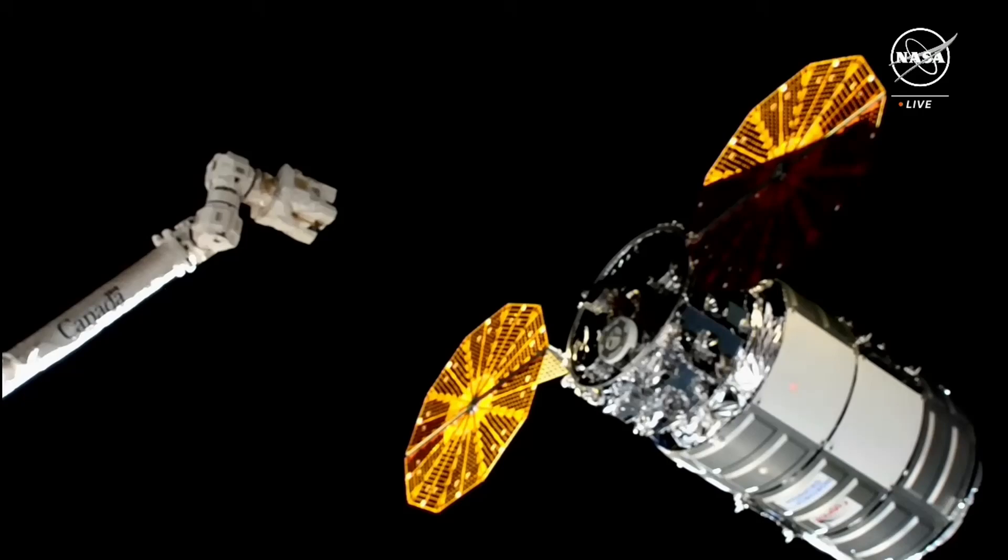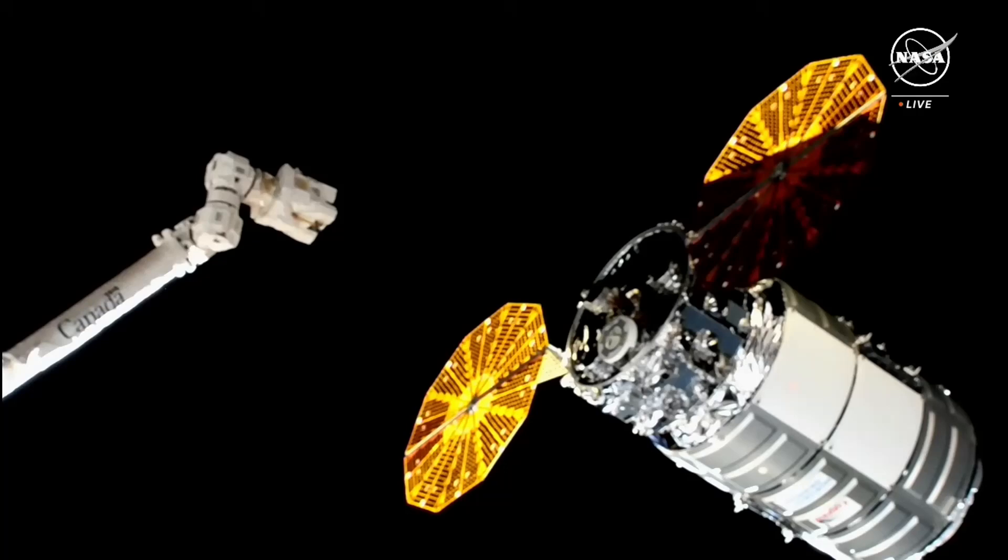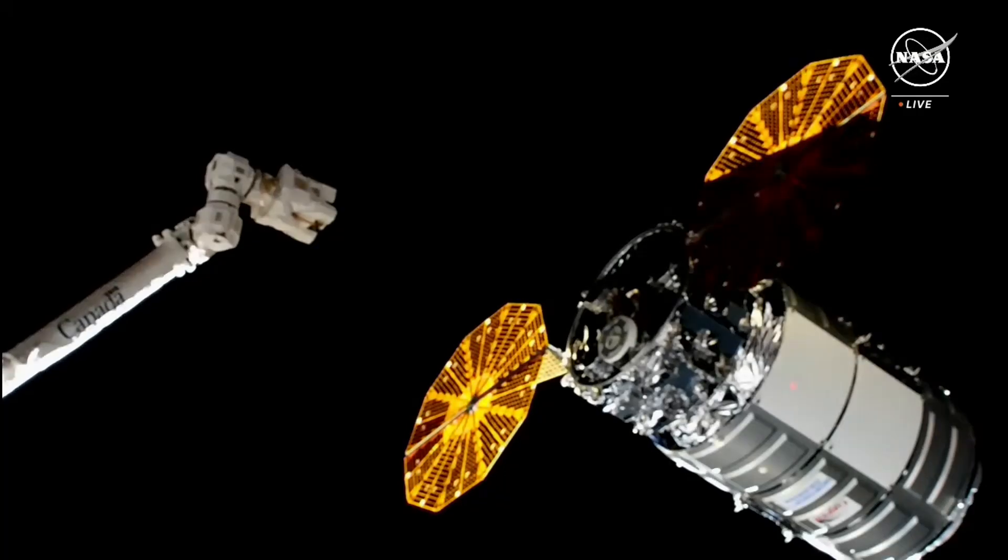Here on your screen, you can see on the left that is the space station's robotic arm that NASA astronaut Matthew Dominick is going to be controlling. He's going to push that into Cygnus and grapple onto it. NASA astronaut Jeanette Epps is assisting him, serving as his second set of eyes.